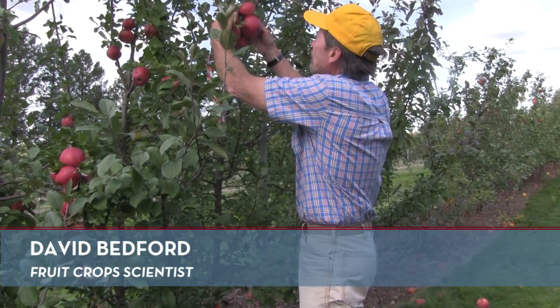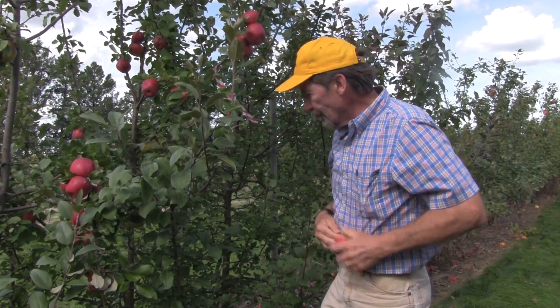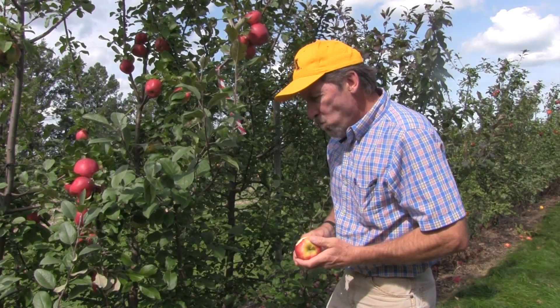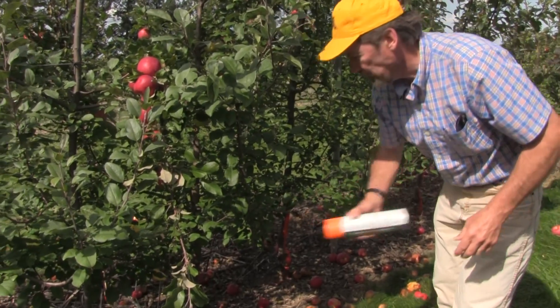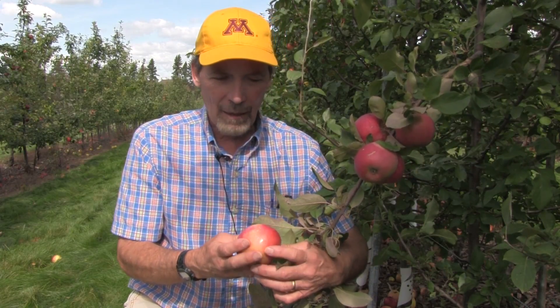What we're looking for in the breeding program is really the eating quality, and the two most important factors in eating quality are texture and flavor — and those can only be determined by eating them. The third factor we're interested in is apparent size and color, and those we can assess with the eye, but ultimately the real test comes in the mouth.